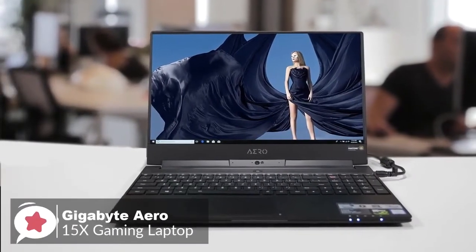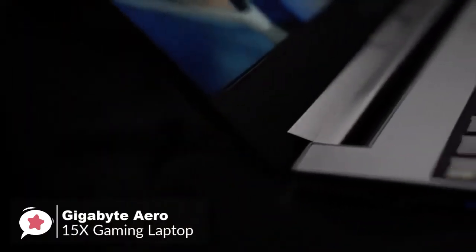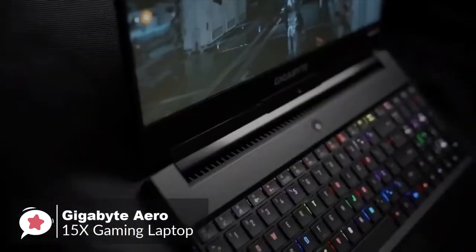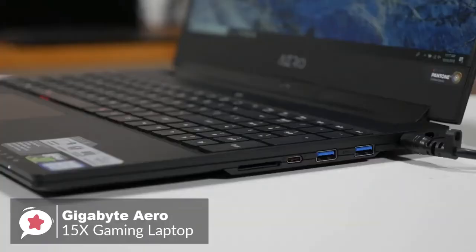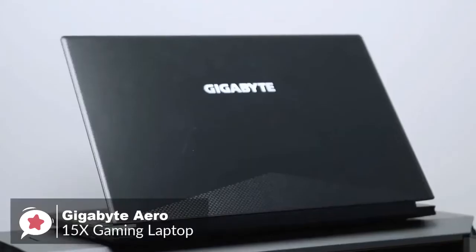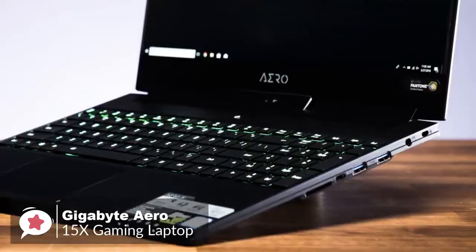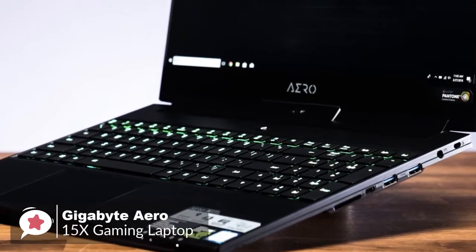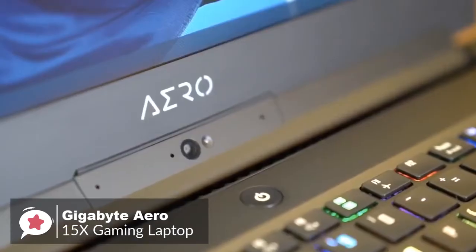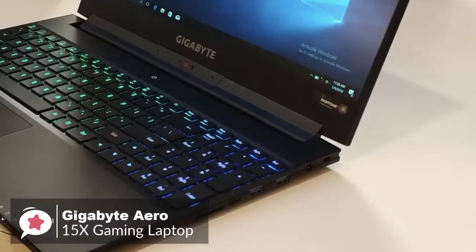At number 4 is the Gigabyte Aero 15X Gaming Laptop. The Aero 15X was already the most capable lightweight gaming laptop you could buy, and Gigabyte made the latest version even better. With an all-new 6-core Intel processor and gaming display, it offers a rare blend of performance, portability, and battery life. It features an Intel Core i7-8750H Coffee Lake CPU, 16GB of RAM, and a 512GB M.2 PCIe SSD. It weighs 4.4 pounds and is 18mm thick, which is about average for this class of laptop.